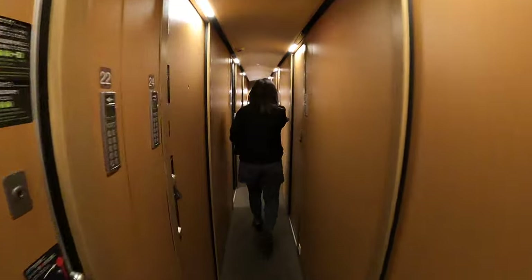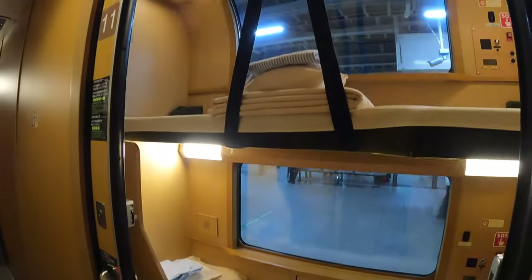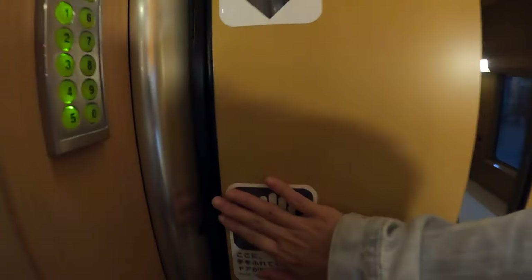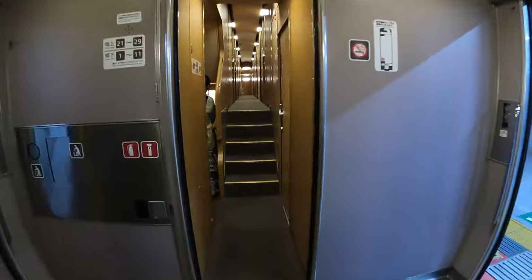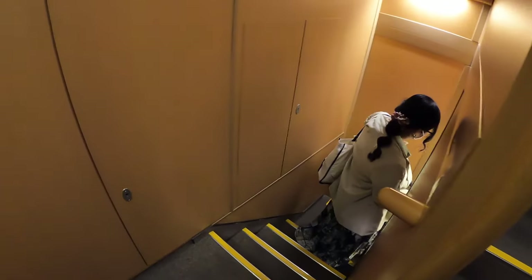There are different types of accommodation on board: Sunrise Twin, Single Twin, Solo, Single, and the most expensive, Single Deluxe, which comes with a desk, sink, and a free shower card. You will have to pay extra for any of these cabins. If you don't mind having less privacy and sleeping on a hard platform, then Nobi Nobi is hands down the best option for budget travelers.